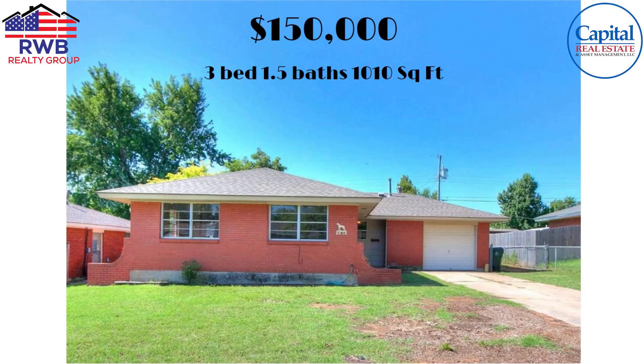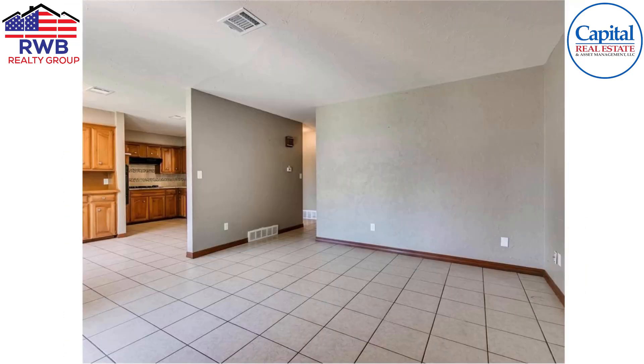We're gonna start with $150,000. This is what you can get in the month of August 2023 for $150,000 — it's a three bedroom, one and a half bath, slightly over a thousand square feet in Midwest City. We've got a single-car garage here.